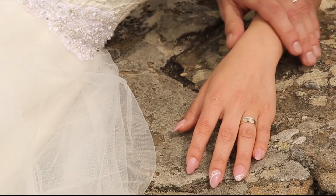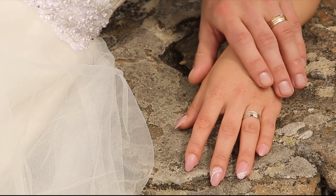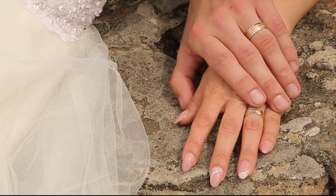Fingerprints also help us sense textures. When we touch something, the ridges amplify the sensations, allowing our brains to feel the difference between rough and smooth surfaces.